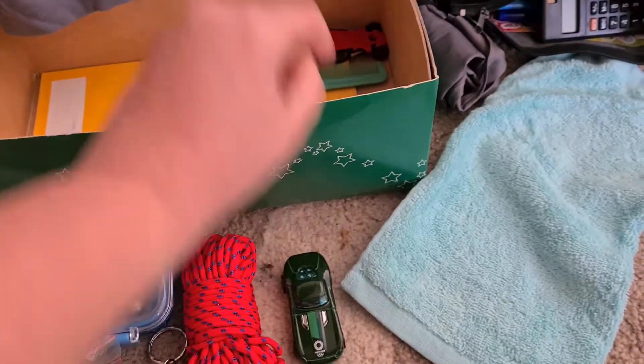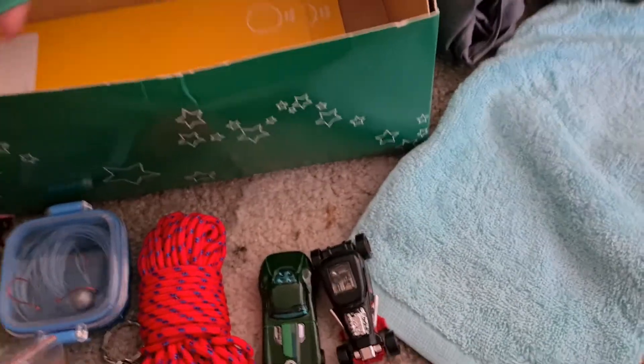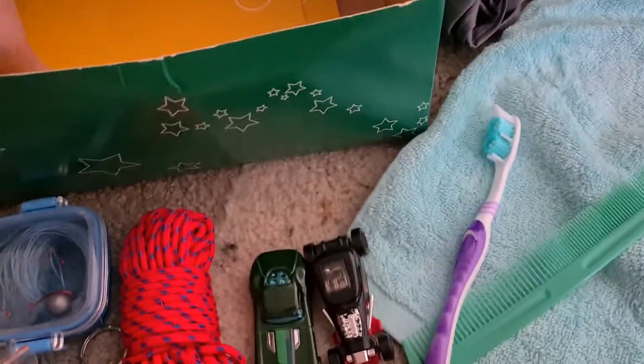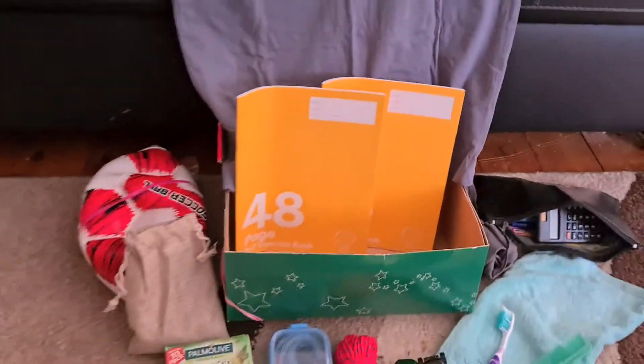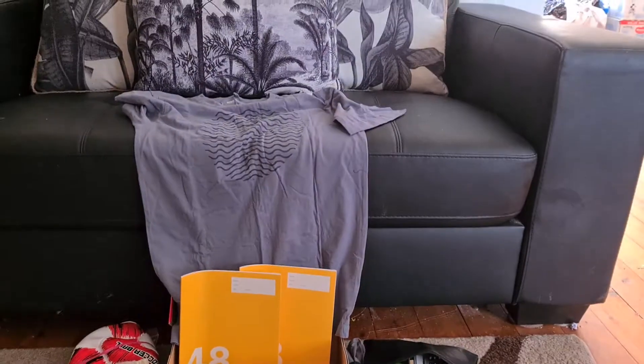Two Hot Wheels cars. Toothbrush and a comb. And two exercise books. And that is everything for my 10 to 14 year old boy box.